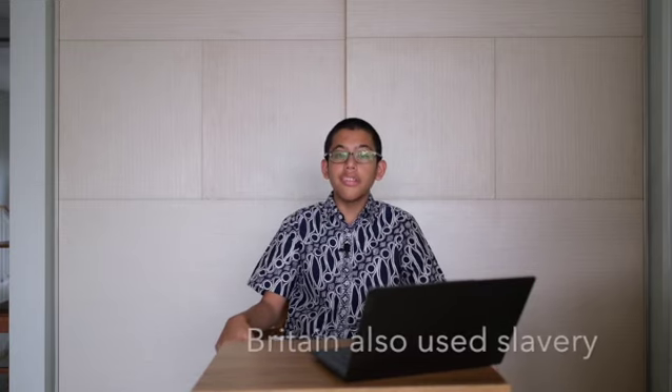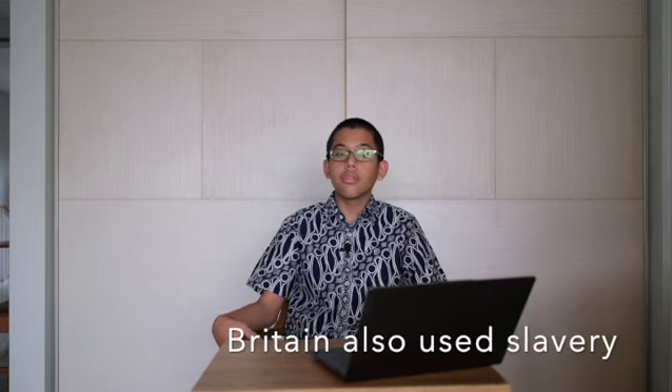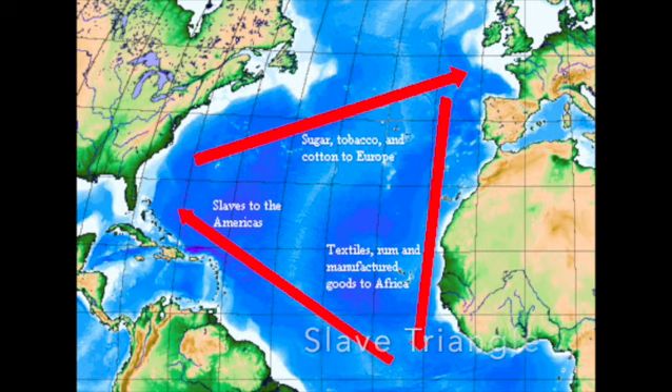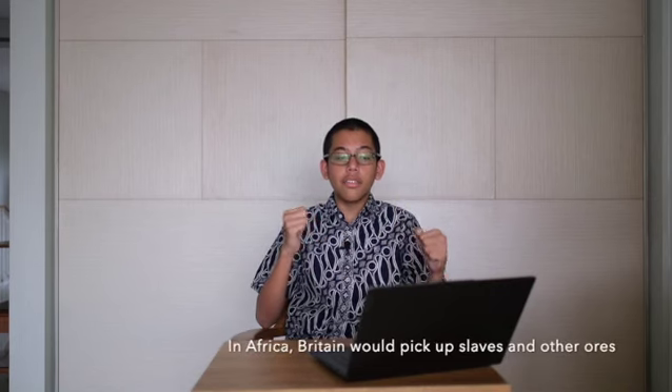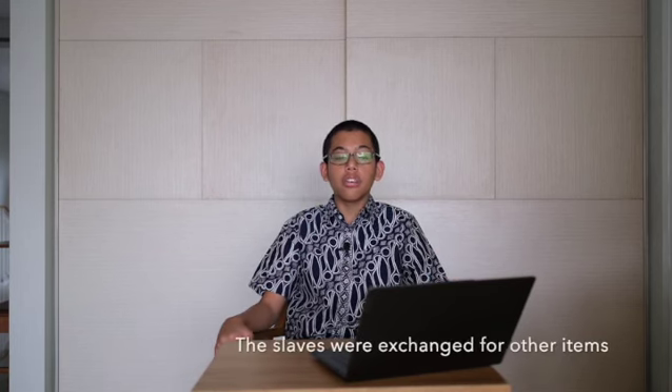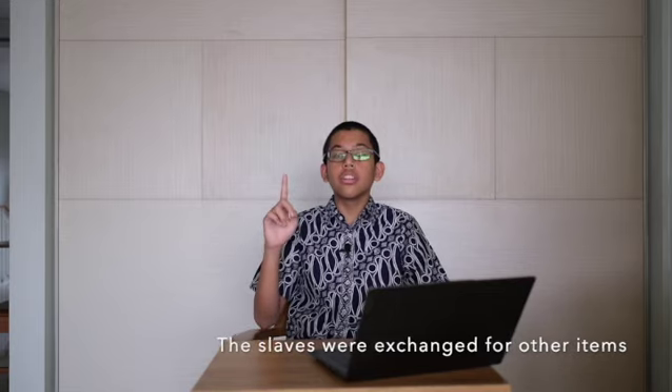Another dirty tactic that Britain used to make more money was the slave trade. Britain had a surplus of goods like teas, spices, and textiles — products that could be sold to America and other colonial nations — so they set up a system to make even more money. A triangular route was made whereby they would travel to the African slave coast, today Nigeria and Benin, where they would pick up African slaves, gold, ivory, and iron, then travel to America where the slaves were exchanged for tobacco and cotton, and finally make a trip back to the UK.